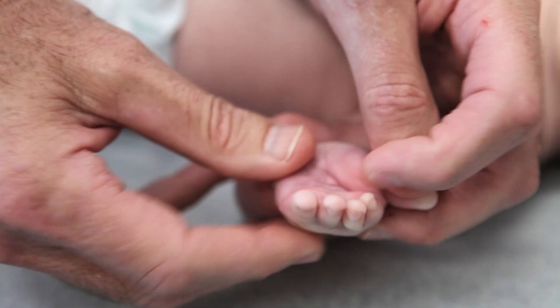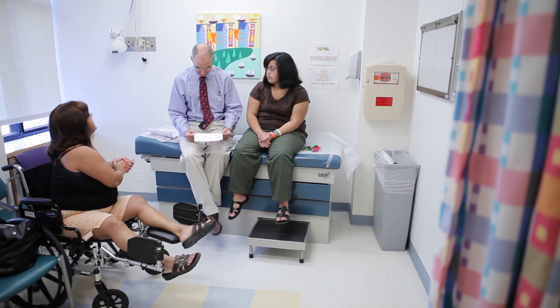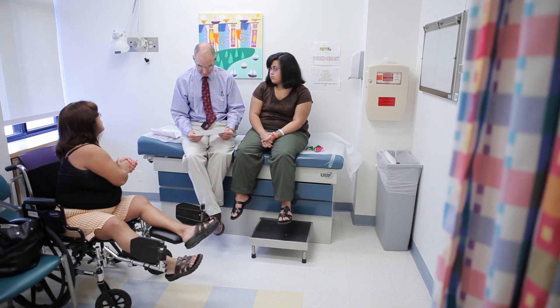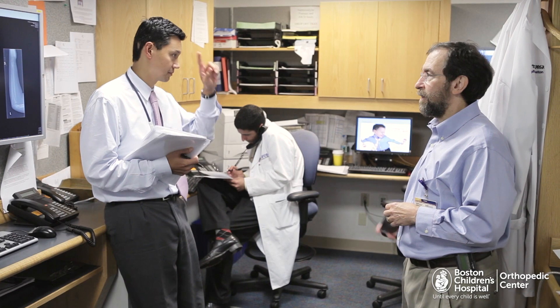A concern of parents, especially of mothers, is if they did something wrong. It turns out that to the best of our knowledge the answer to that is very emphatically no. There are some conditions that we know are genetic and run in families, and those parents already know that's part of their family. But most of the time it just happens. We spend a fair bit of time working through that with a geneticist to answer those questions honestly and fairly, but in the end it turns out it's not anybody's fault.